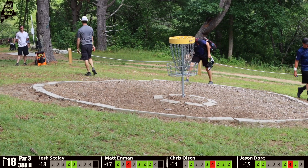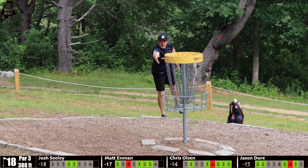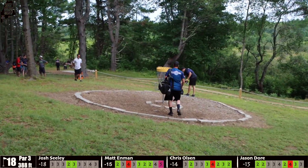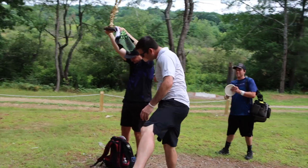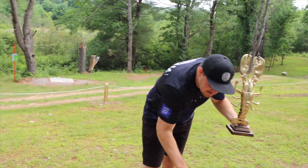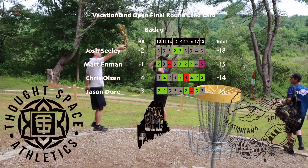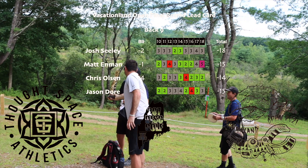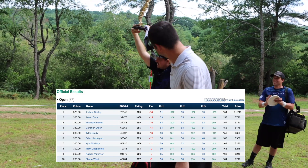Door in to finish his tournament at 15 down — a very respectable showing. Just a stroke here and there is all it ever comes down to. Your 2021 Vacation Land Open winner is Josh Seeley, finishing at 18 down! Your TD Jamie hands off the golden lobster. Congrats to Josh — gotta thank Thought Space Athletics, making amazing discs. The Animus was crushing all weekend. Thanks for joining and watching — this is all a work in progress and the work is not going to stop.